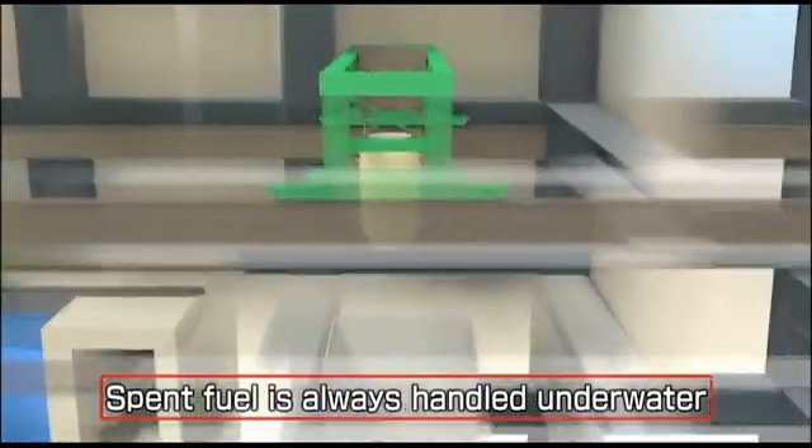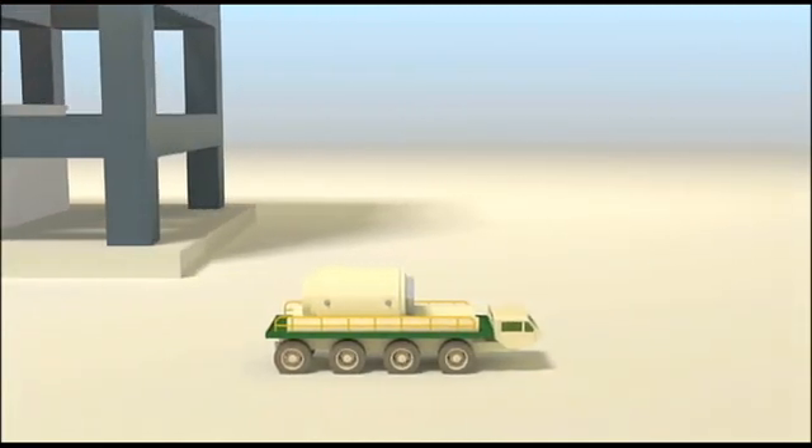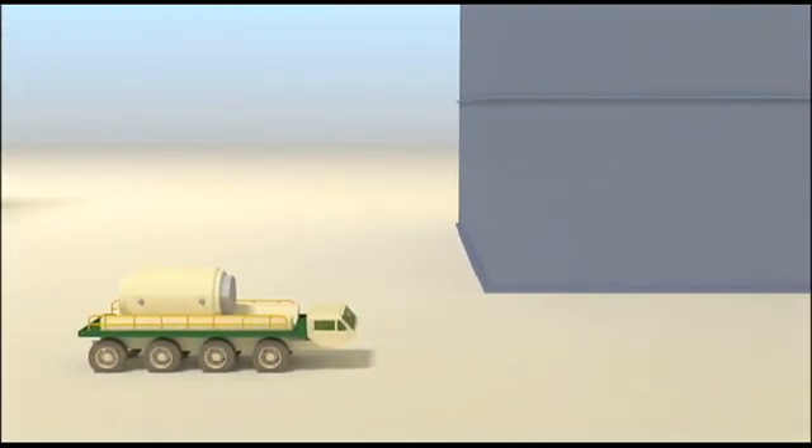Storing it underwater shields any radiation from escaping, and keeping it here on the site avoids any need to transport it on roads or railways.